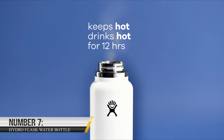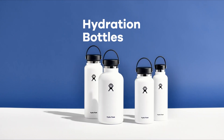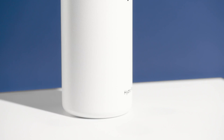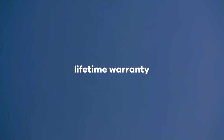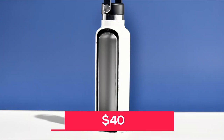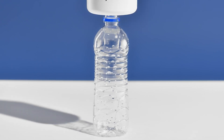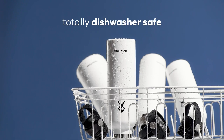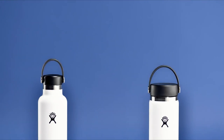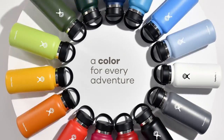Number 7: Hydro Flask Water Bottle. The Hydro Flask Water Bottle is a high-quality insulated water bottle that's designed to keep your drinks cold or hot for hours on end. It's available on Amazon for around $40. This may seem like a steep price for a water bottle, but it is worth every penny — not only is it built to last, but it also has the ability to keep your drinks at the perfect temperature, making it a worthwhile investment.